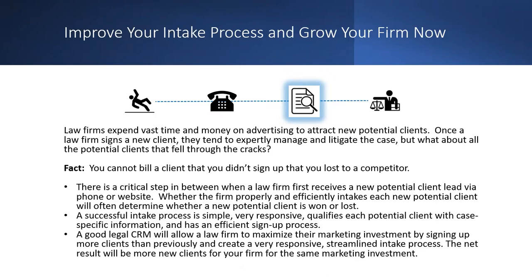Many firms take leads they pay a lot of money for and route them into an email inbox where they get lost in the noise. You'll mark one as read with full intention of responding, but you get a phone call, get busy, get distracted, and forget. That lead falls through the cracks — a lost opportunity and lost money. The CRM makes sure that does not happen, making the entire process simple, seamless, and painless from start to finish.